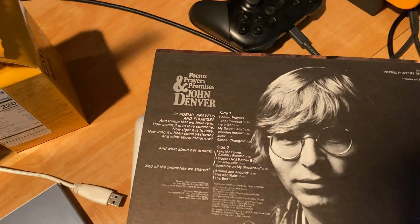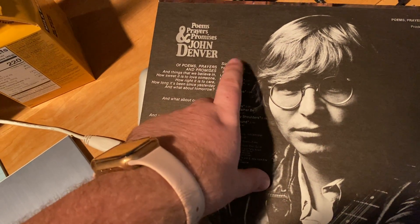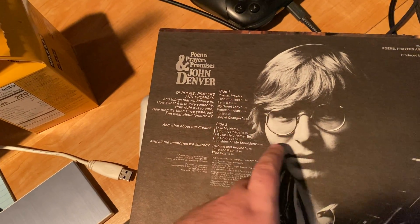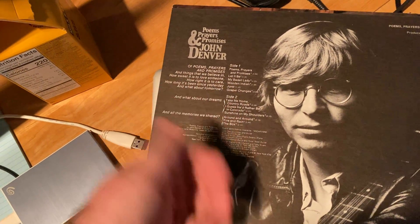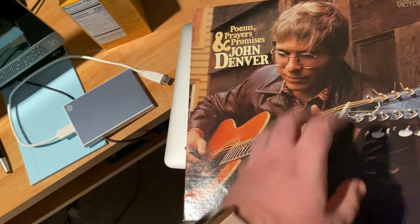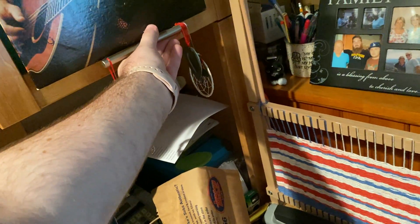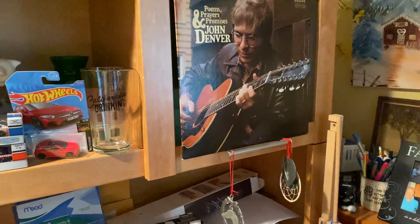'Poems Prayers and Promises' — this one has 'Take Me Home, Country Roads' on it. That's a good one. On most of these, 'Poems Prayers and Promises' — I like that one. 'Guess He'd Rather Be in Colorado,' 'Sunshine on My Shoulders' — those are all good ones, so this one's got a lot of heat. I definitely had to grab that one. I also want to get 'Rocky Mountain High' — that'd be kind of cool, that's obviously a go-to John Denver song. I want to get more albums — they kind of fit here on the handles of the cabinet so that's why they're there.